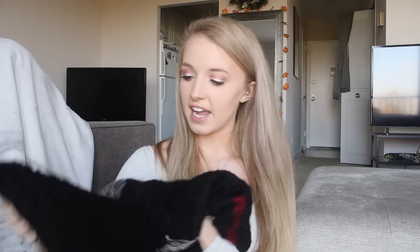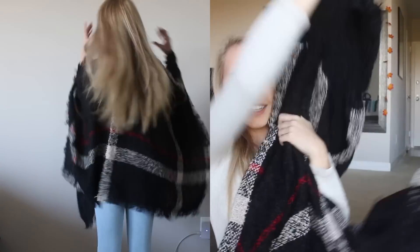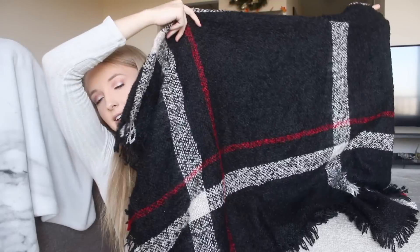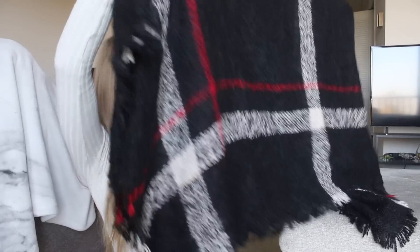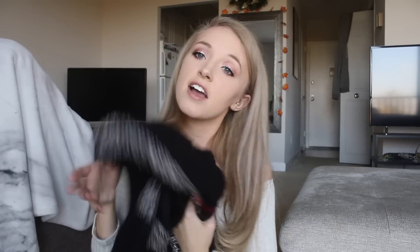The next thing is a poncho — one of those huge blanket sweater things. I really like this one because it has a turtleneck so it actually stays on your body instead of just hanging off your shoulders. It's super cozy and comfortable, just black and plaid with red and cream accents. There are no arm holes — it's essentially like a blanket, but with that turtleneck to hold it up.